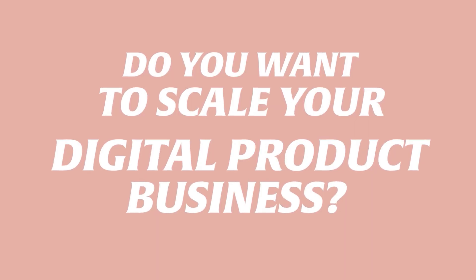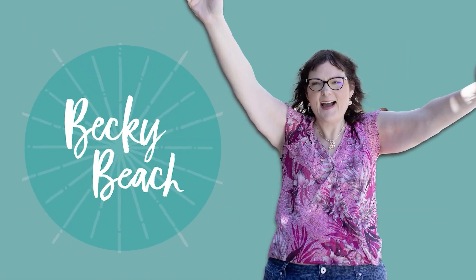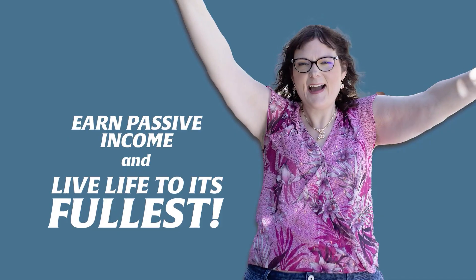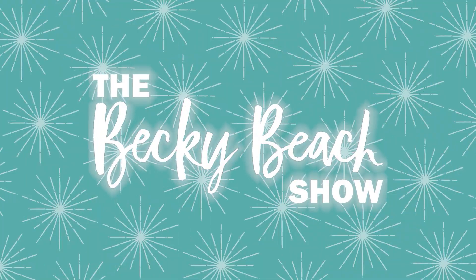Are you wanting to scale your business with digital products? I'm Becky Beach and I've grown a million dollar digital product empire that earns me passive income while I sleep, eat, and play. Join me each week as we grow our digital product businesses together. This is the Becky Beach Show.